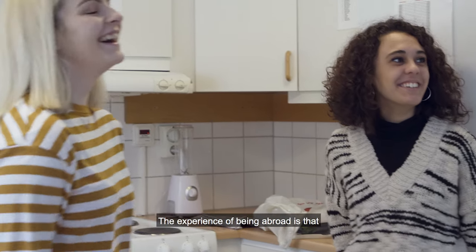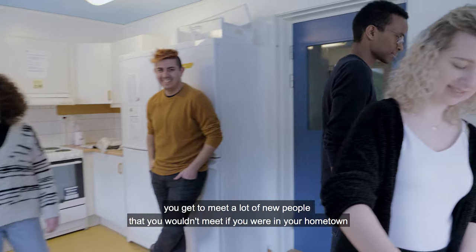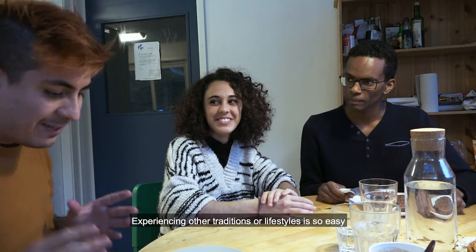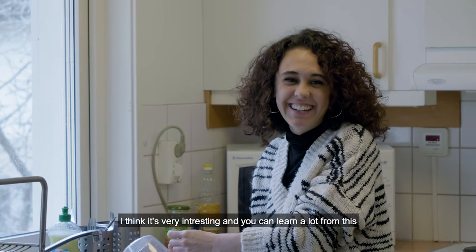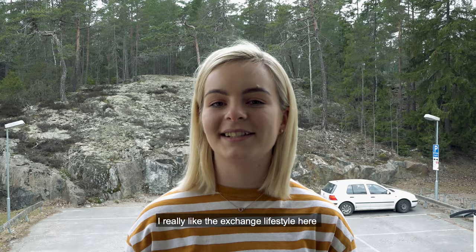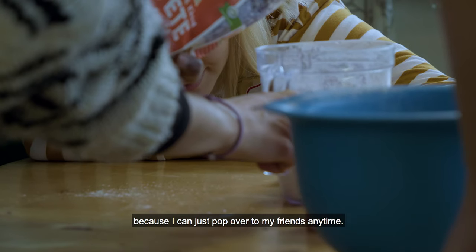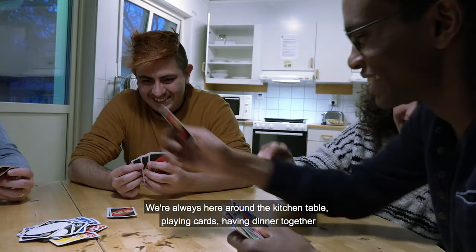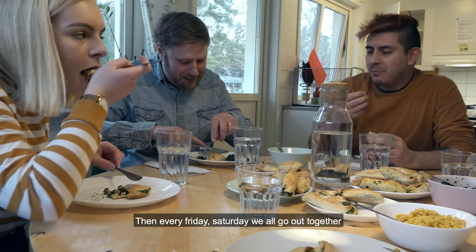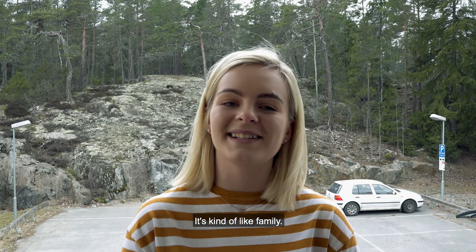The experience of being abroad is that you get to meet a lot of new people that you wouldn't meet if you were in your hometown. Experiencing other traditions or lifestyles is so easy, and you can learn a lot. I really like the exchange lifestyle here because I can just pop over to my friends anytime. We're always around the kitchen table playing cards, having dinner together, and every Friday and Saturday we all go out together. I like it because we're all just one big group — it's kind of like family.